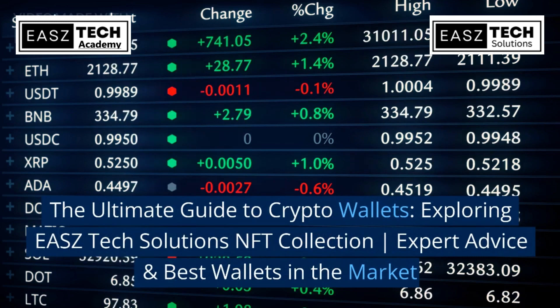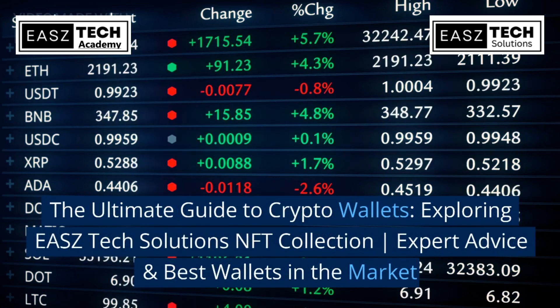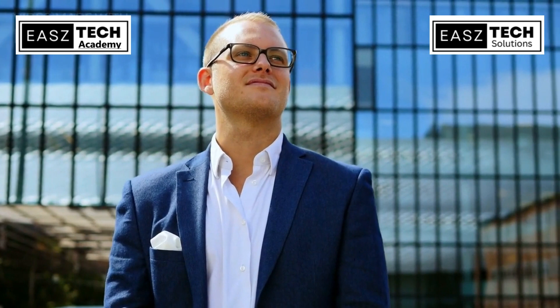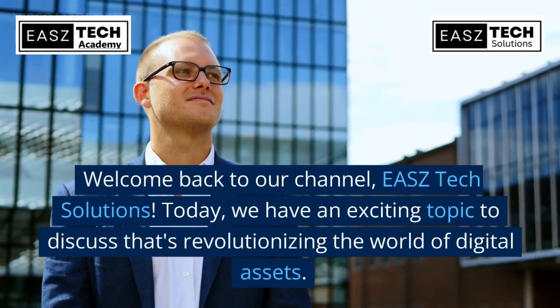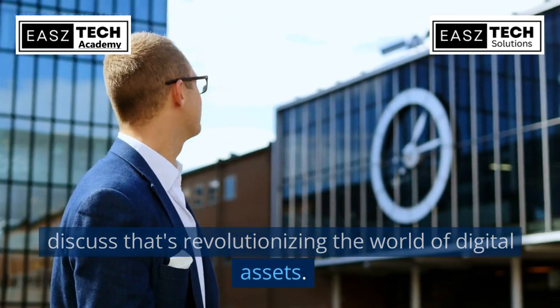The ultimate guide to crypto wallets — exploring EASZ Tech Solutions, NFT collection expert advice, and the best wallets in the market. Welcome back to our channel, EASZ Tech Solutions. Today we have an exciting topic to discuss that's revolutionizing the world of digital assets.